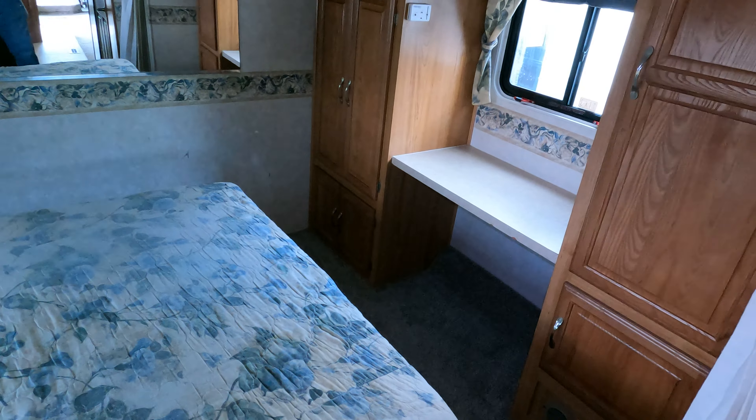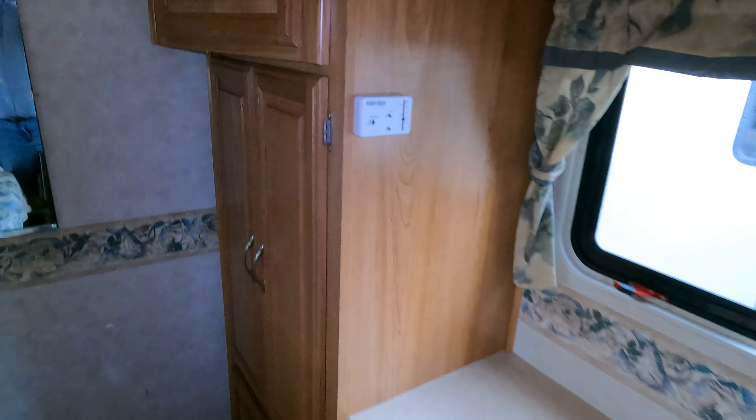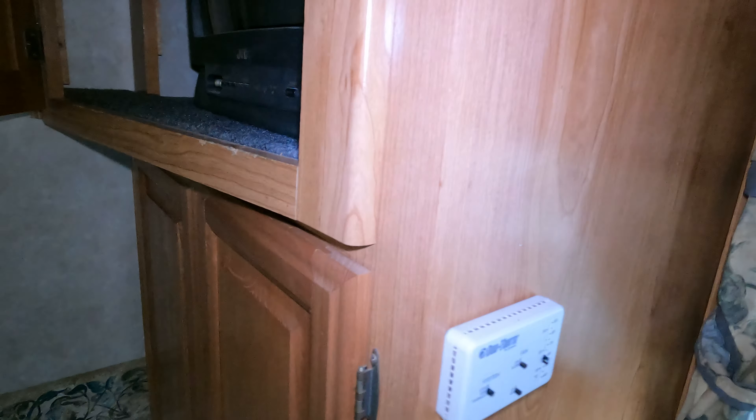Going through here you've got a little makeup vanity area and the original TV up here in the corner. That's just a closet — everything's clean.